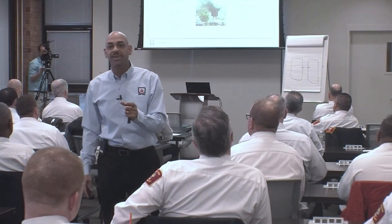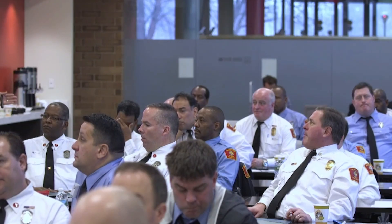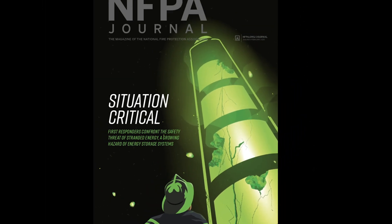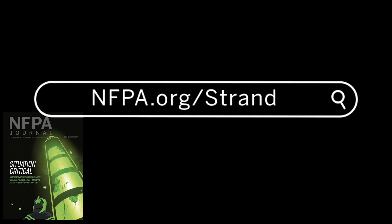This includes online trainings, classroom trainings, videos, and various articles. If 30% of our vehicles are going to be EVs, it's imperative that these departments go out and get the knowledge, get the training, and bring it back to their department and get their members trained up. For much more about the issue of stranded energy — including the science, the challenges, and the research now being done — check out the January-February 2020 issue of NFPA Journal's cover story.